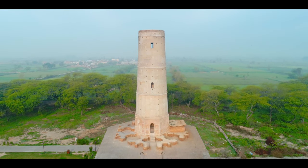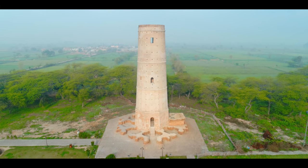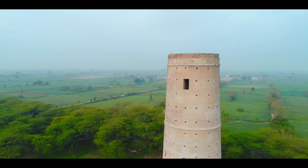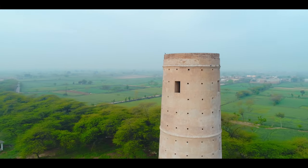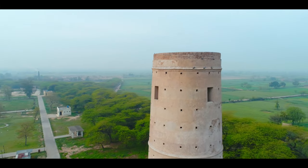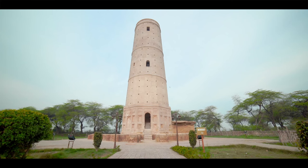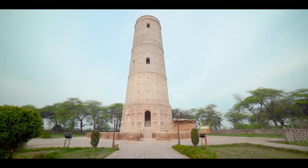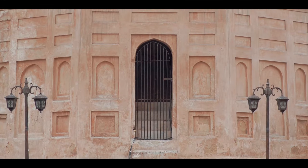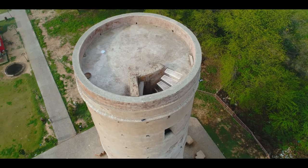The memorial tower stands 30 meters high. Constructed in brick, it is round and tapers towards the top. Ten meters wide at its base, it has an arched opening for the entrance that leads to a spiral staircase of 108 steps.